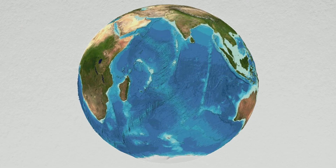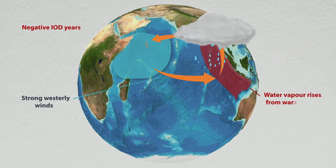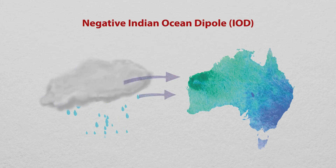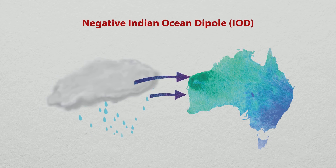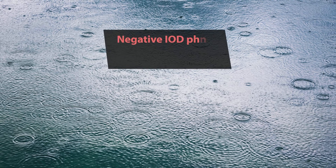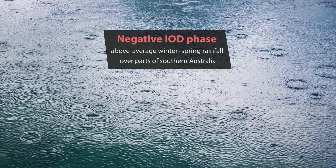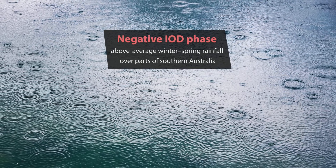But in the negative phase of the Indian Ocean Dipole, there's the opposite effect. Strong westerly winds push large volumes of warm water towards the west coast of Australia, so now we have higher rainfall. The negative phase of the Indian Ocean Dipole is the one that's really good for us as it brings more rain. But unfortunately, it's a much rarer event and its impact is much more benign — there's not that much more rain.